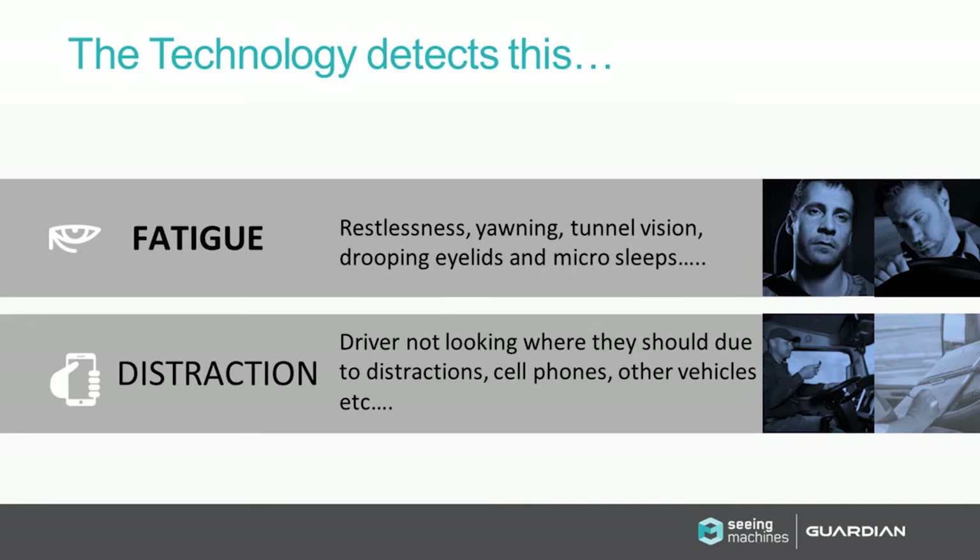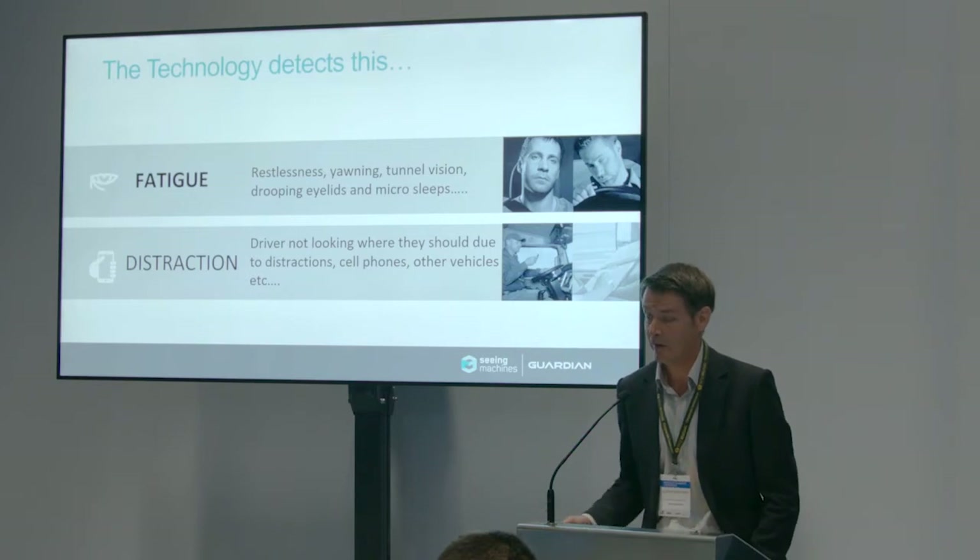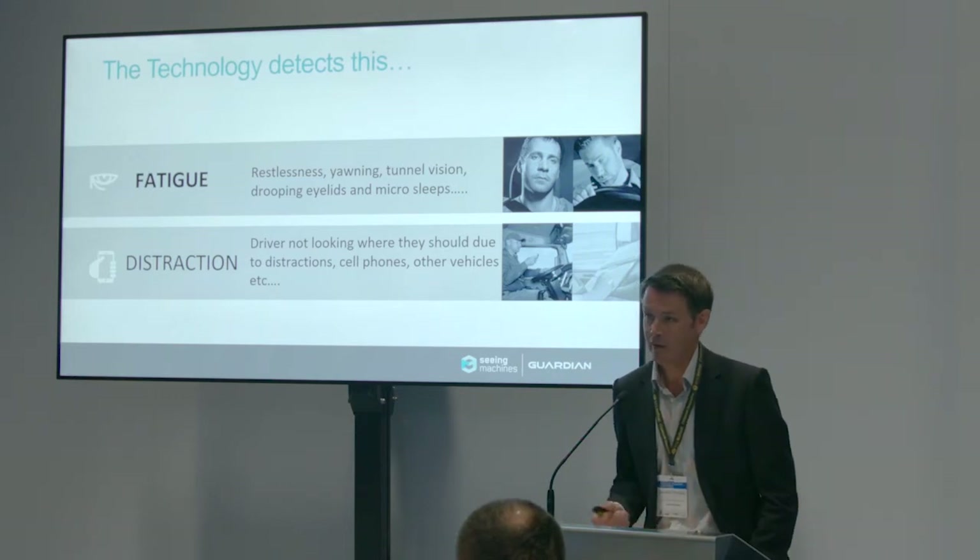What is it? Basically it's technology that detects fatigue and distraction in your driver fleet. It does that by measuring things like eye closure, yawning, distraction, looking out the side windows, looking down at your lap. We have various parameters that allow us to set the length of time someone has their eyes closed to define actual sleep or micro-sleep, and also the speeds the vehicle is traveling at, because you don't want to be setting off false alarms and annoying your drivers when they're not doing anything wrong.